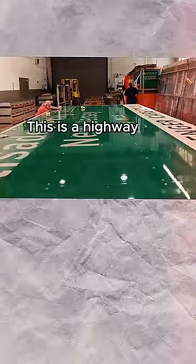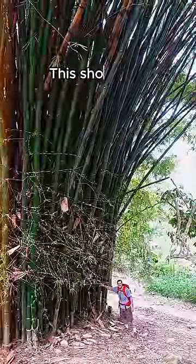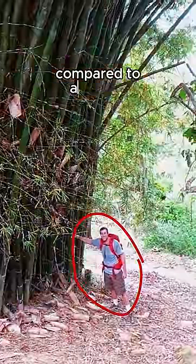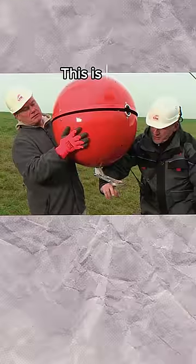This is a highway sign compared to a human — here's another one for comparison. This shows the actual size of bamboo compared to a human. Have you seen those small balls on the electric wires? This is their actual size.